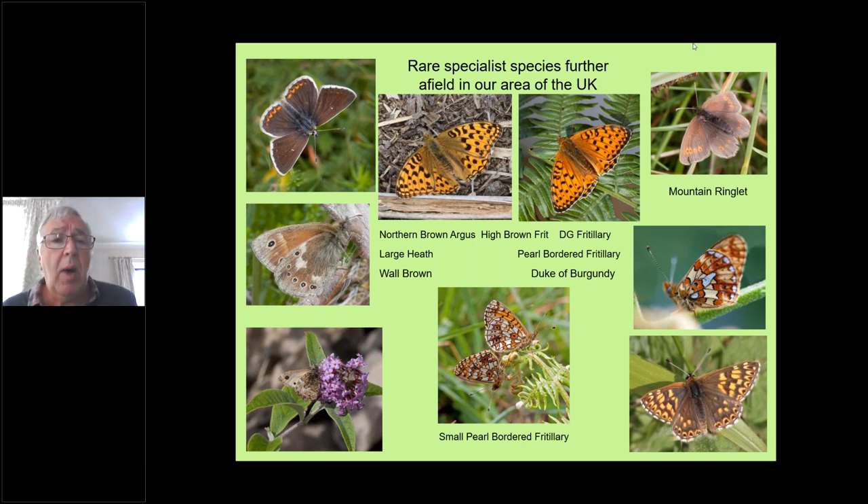We have the northern brown argus in the top left — not to be confused with the brown argus, which is very similar. Then we have the high brown fritillary, which is the UK's rarest butterfly; the dark green fritillary; the mountain ringlet; and just below that the pearl-bordered fritillary; the Duke of Burgundy, which is not a fritillary but belongs to a different family altogether though looks like a small fritillary; then bottom centre the small pearl, which is very similar to the pearl; and bottom left we've got the wall brown with its wings shut, then the large heath.